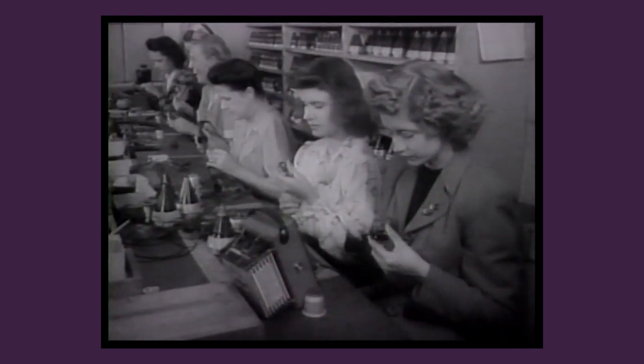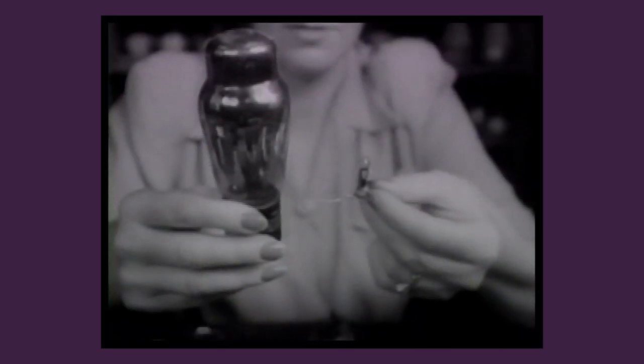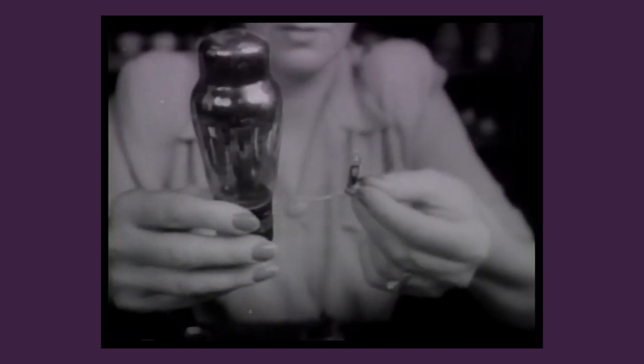Imagine a device so crucial to winning the Second World War that it developed under secrecy similar to the atomic bomb and the invasion of Europe on D-Day. A device that brought together the most astute minds and secretive government agencies from both sides of the Atlantic, with the common aim of halting the Axis juggernaut. Now imagine that this device was small enough to fit in the palm of your hand, that more than 20 million were manufactured, and that despite its role in winning the war, it's largely been forgotten by all but the most ardent tech geeks and history buffs today.